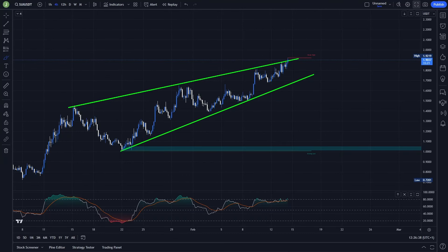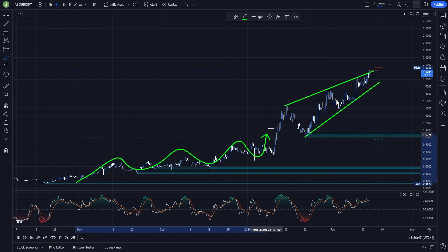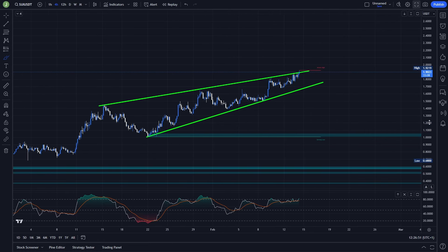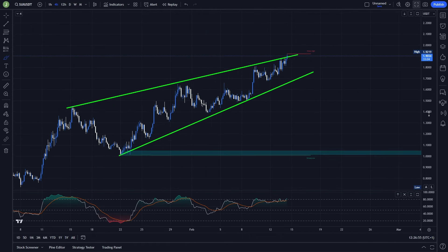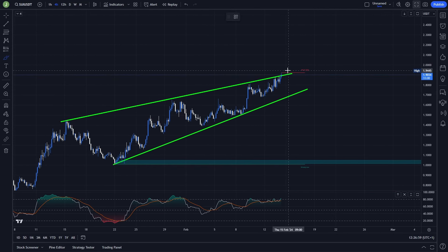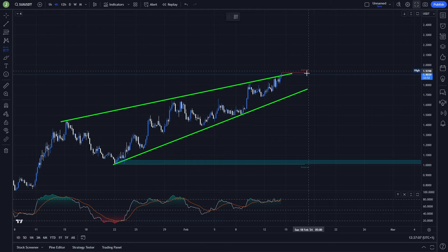Let's start today on the 4-hour chart. You can see that right now we are forming a rising wedge, which is a bearish setup. But also you can see that this coin is in a heavy uptrend for the last couple of months. So I think that opening a long trade here is definitely not a bad idea. The main thing I want to see is a support confirmation above this resistance, and if that condition is met, then I think there can be a good opportunity for opening a long trade.